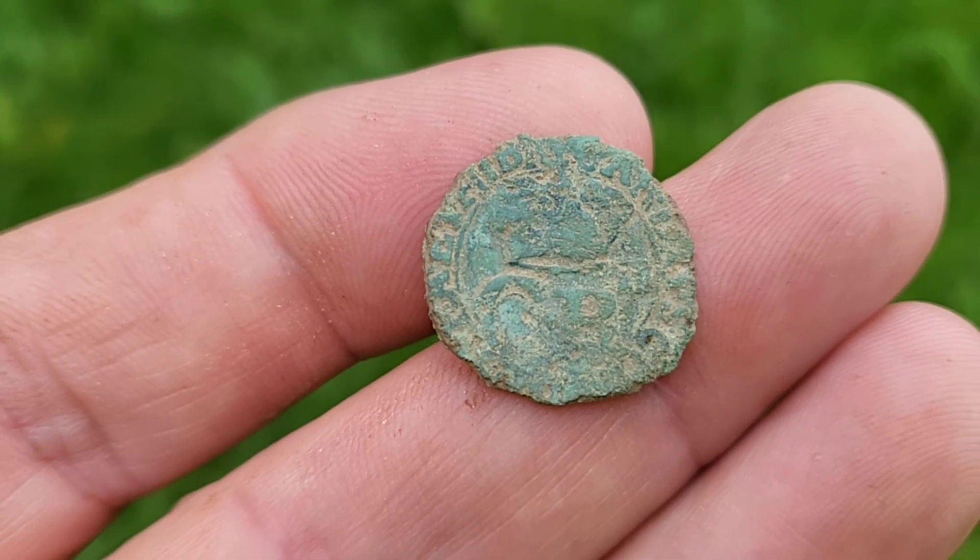Richard Elliott again — unbelievable. How many silver hammered Lizzies has he had? Every film we do he manages a sixpence or a threepence, and he's done it again. It's 1566. Shall we get the portrait? I'm not sure which way around it is actually. Fantastic, well done to him. What a lovely coin.